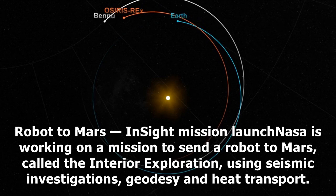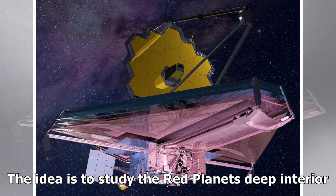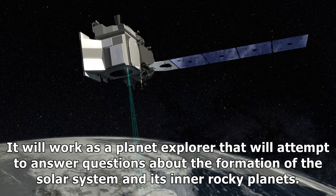InSight Mission Launch: NASA is working on a mission to send a robot to Mars, called the Interior Exploration using Seismic Investigations, Geodesy and Heat Transport. The idea is to study the red planet's deep interior. It will work as a planet explorer that will attempt to answer questions about the formation of the solar system and its inner rocky planets.